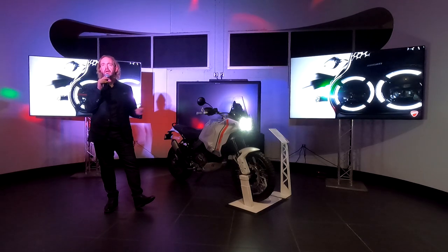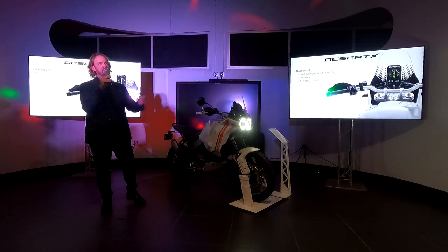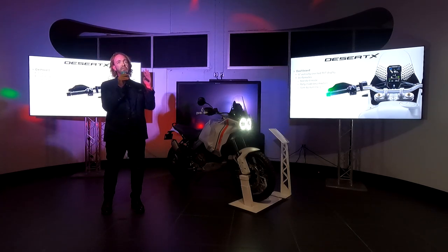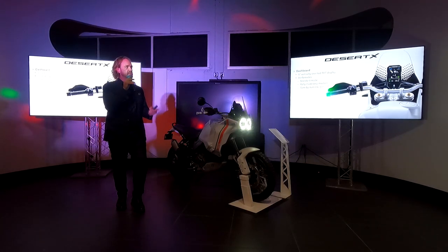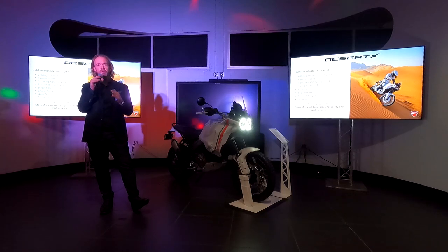In terms of electronics, this is where Ducati comes into play — we've thrown the book at it. You can see the display here. The standard mode shows RPM gauge, gear position indicator, and speed. There's also a rally mode with a Tripmaster. Turn-by-turn navigation is available as an option, and for those who want their own navigation device, there's an aluminum accessory bar on top to mount it.